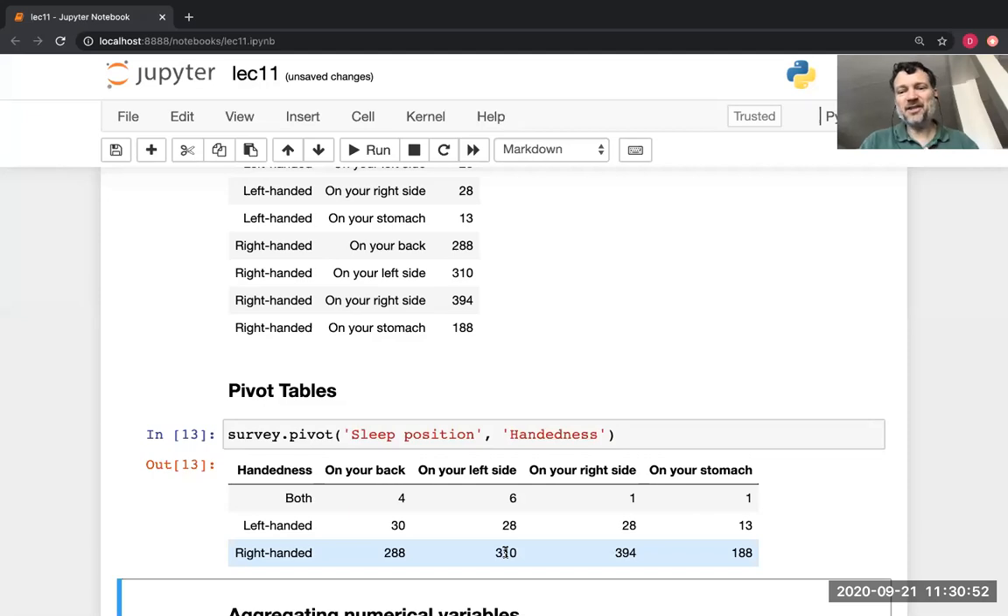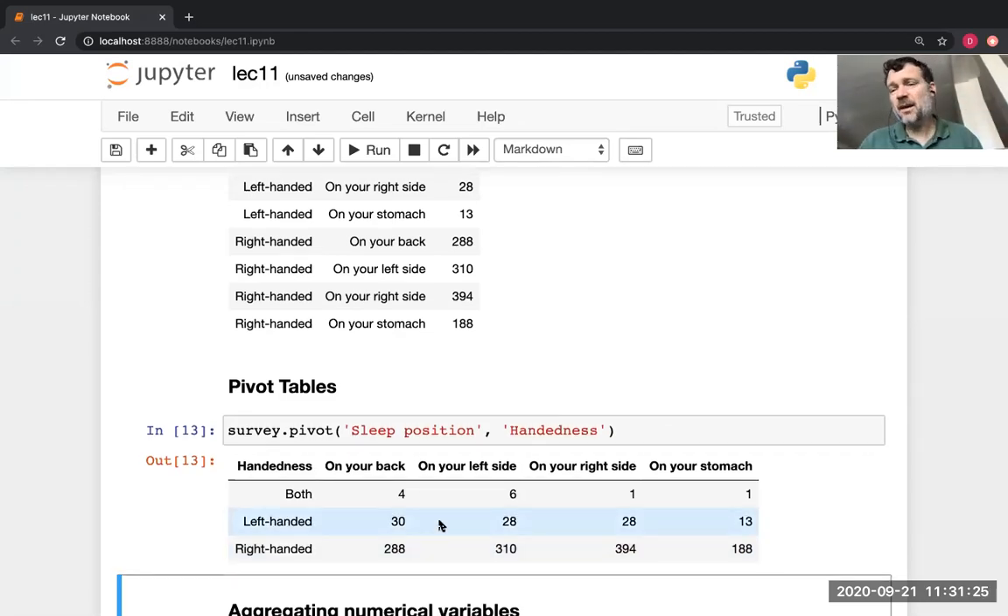Why don't I need to pass arguments as an array this time? It's just how the pivot operation is defined. Pivoting is a 2D table, so it only makes sense for looking at associations between exactly two variables. Whereas with group you can group by one, two, three, or four variables — any number — so a list is natural. It's always going to be two variables for the pivot operation. If you forget, look it up in our Python reference under the resources on the course webpage.